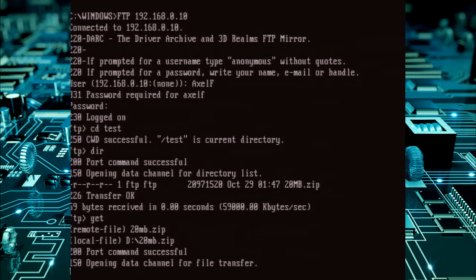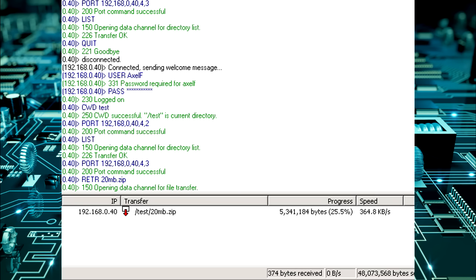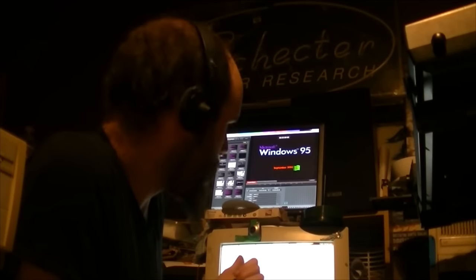I did get the card to work in Windows after a lot of faffing about. I'm using the Windows FTP client — speeds are much lower: around 400 kilobytes per second. Rather disappointing. This is reflected server-side so I know it's accurate.